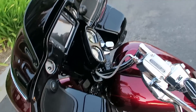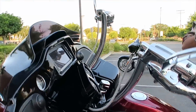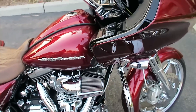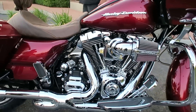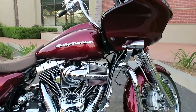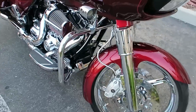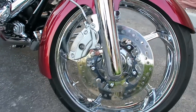The bars he went with are Carlini Menace Apes — they came out looking really nice. He chromed up the switch housings and everything, so that looks complete. He went with the Screaming Eagle Heavy Breather air cleaner and a Vance and Hines header pipe.